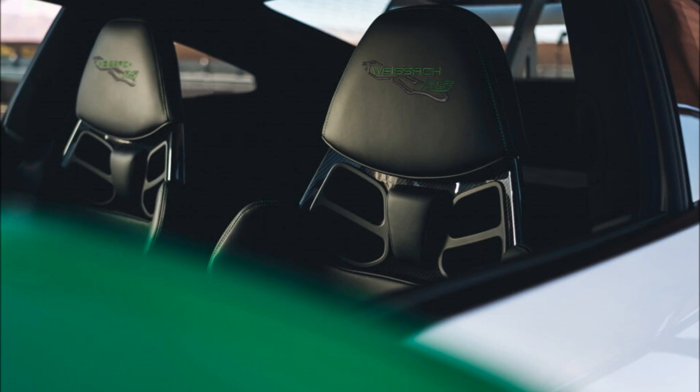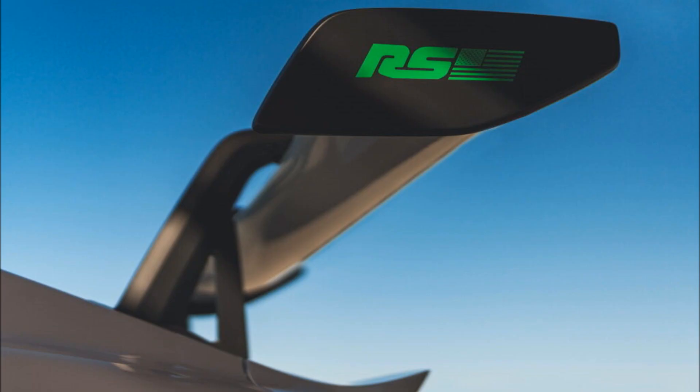GT3 RS buyers who order the package will also get a matching Porsche Design watch, a custom car cover, custom license plate frames, RS valve stem caps with script in Python green, key caps in Python green, and two 1:43 scale model cars — one of the special edition 911 GT3 RS and one of the 1973 Carrera RS 2.7 it's inspired by.